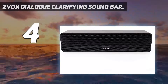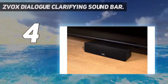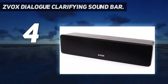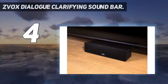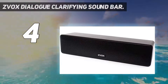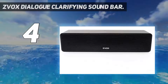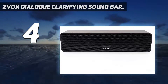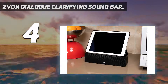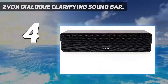The ZVOX AccuVoice AV100 uses patented technology to make voices clear and easy to understand. This is achieved through an onboard DSP and integrated DAC which boosts the common frequencies that human voices produce. As a result, human voices are clearly heard over the music, sound effects, and other background noises. Other manufacturers advertise voice enhancement technologies like Yamaha's Clear Voice and Poke's Voice Adjust, however ZVOX are clear leaders in this space and none of those rudimentary technologies come close to being as effective.